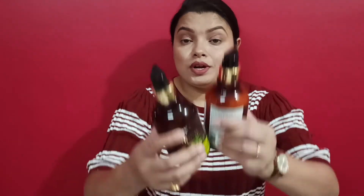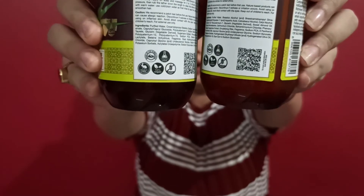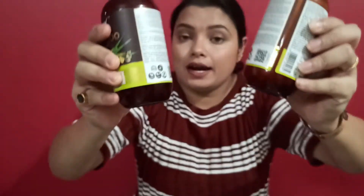The brand WOW Skin Science has started a great initiative called the Green Hand Initiative. If you buy directly from their website or app, you will get a sachet full of seeds. If you plant these seeds, you can contribute towards the environment. Be WOW, naturally!